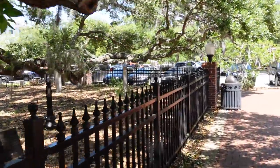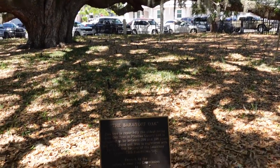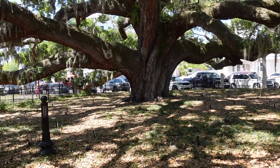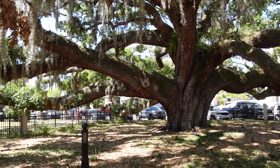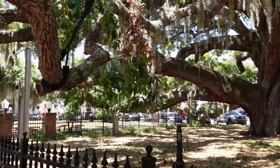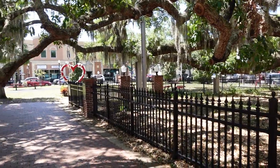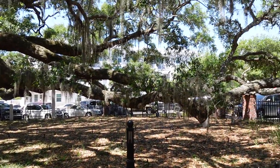This is the oldest living live oak in Pinellas County — 300 to 500 years old. It's huge, the trunk might be 10 feet wide or more, and the branches extend beyond the little fence around it. It's so cool — you can see why they'd want to preserve this.